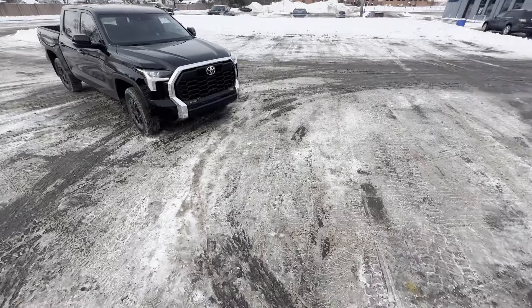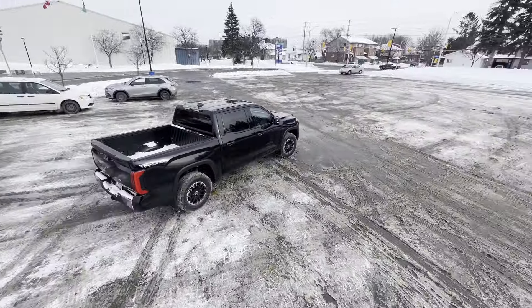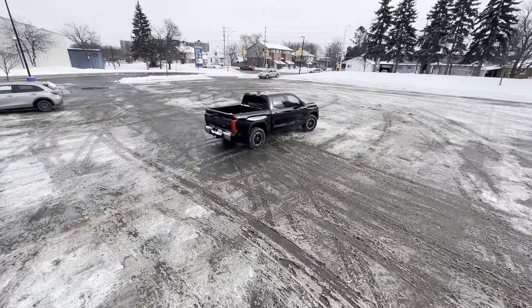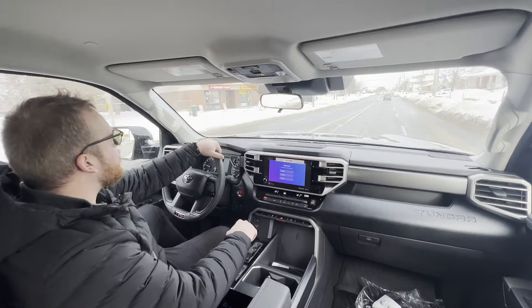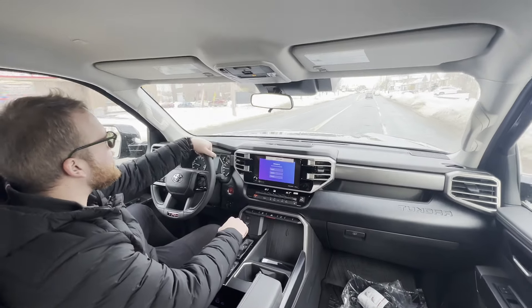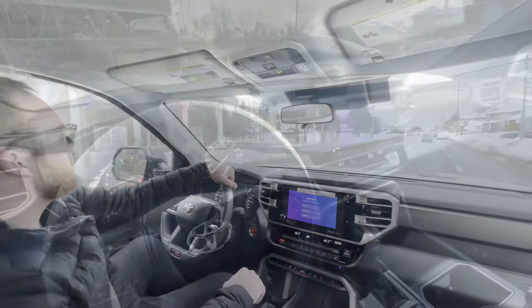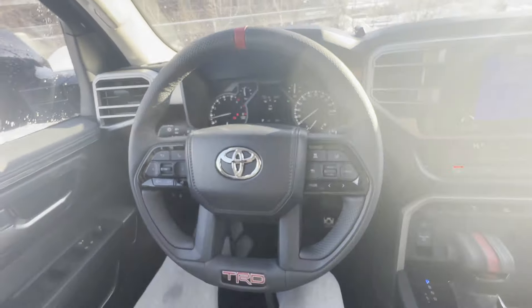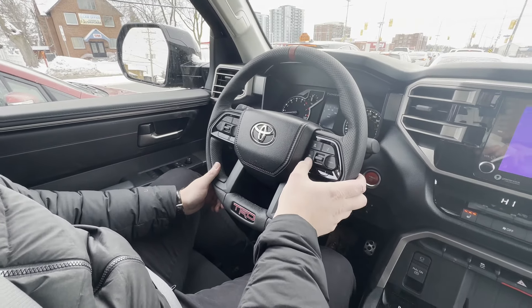In a vehicle this size at a tight parking lot, if you're ever putting the vehicle in reverse and there is somebody walking by you or driving by you, the vehicle will notify you right away so you don't cause a collision. Other features include an adaptive cruise control function, which helps on highway driving.